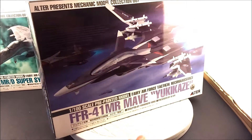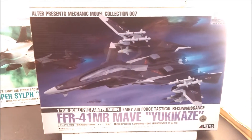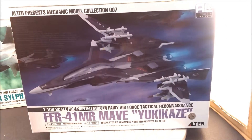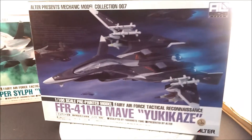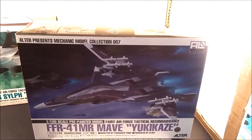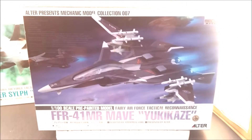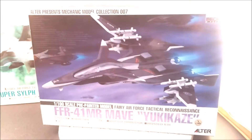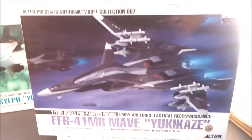I paid about 11,000 yen for this through AmiAmi. It was supposedly used — pre-owned — but it looks pretty new to me. I guess that's the only way I could get it because these are sold out everywhere unless you want to pay like $150. Brand new they were about $120 when AmiAmi or HLJ still had them, so it's a little more than the Super Sylph. Alright, let's take it out.